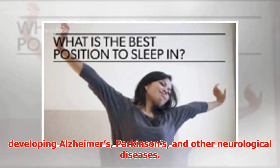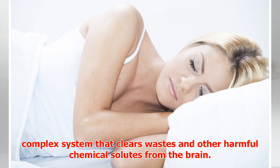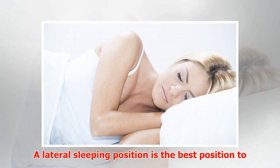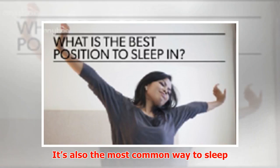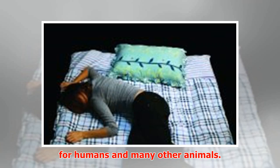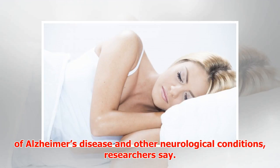Researchers used dynamic contrast magnetic resonance imaging (MRI) to image the brain's glymphatic pathway — a complex system that clears wastes and other harmful chemical solutes from the brain. A lateral sleeping position is the best position to most efficiently remove waste from the brain, and it's also the most common way to sleep for humans and many other animals.